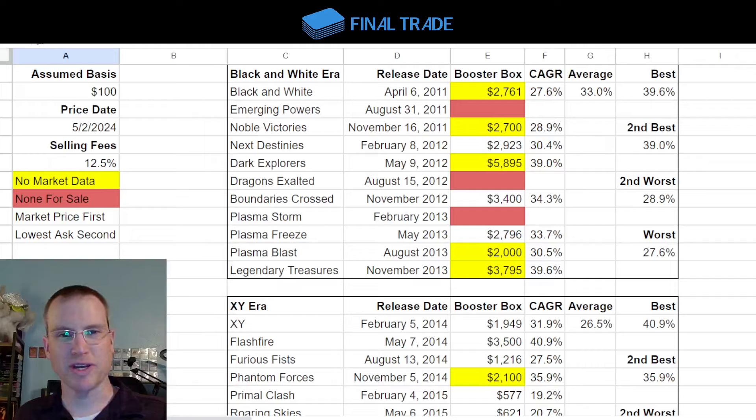Hey everybody, what is up? Welcome back to Final Trade. It's that time again for one of my favorite videos to update every six months — long-term Pokemon booster box performance. I'll keep doing this every six months until we no longer have to hear all the nonsense about how everyone's putting boxes back in the closet.